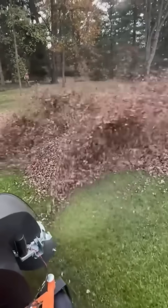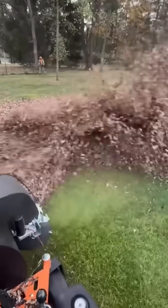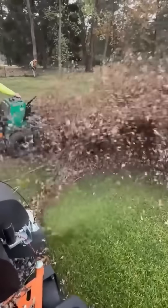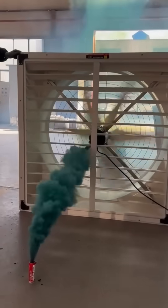A leaf blower roars, sending debris flying — pure wind harnessed for neighborhood cleanliness. A fan suction test proves airflow can grip like a firm handshake.